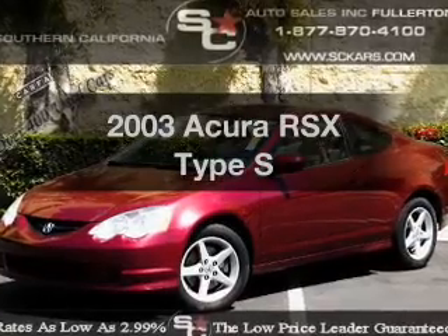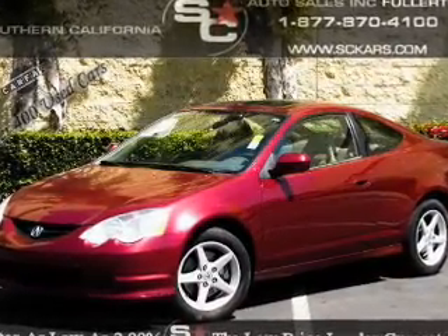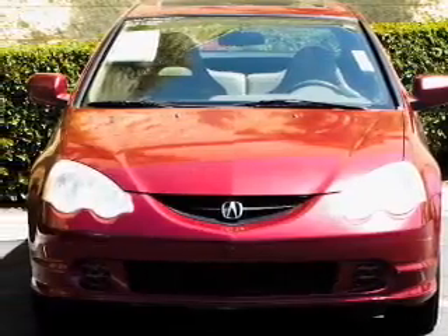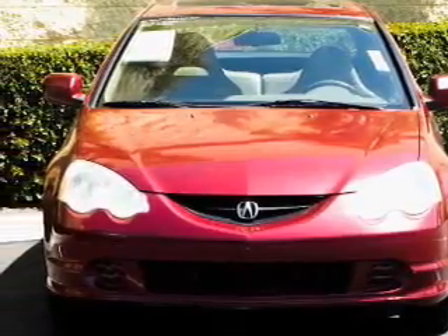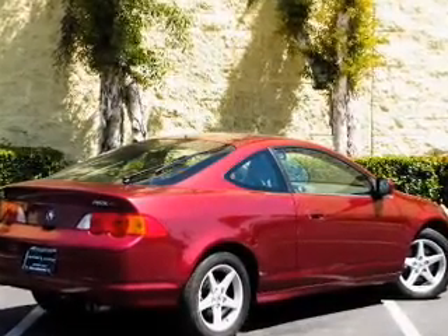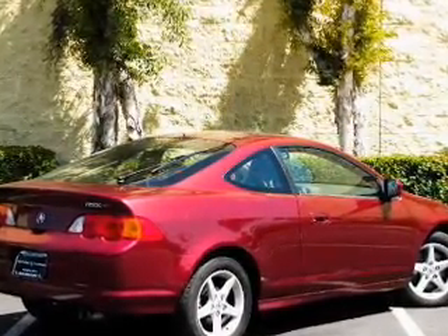Imagine yourself in this 2003 Acura RSX. If you're looking for a first-rate auto, this one could be yours today. With an efficient four-cylinder engine, the powertrain includes front-wheel drive, connected to a manual transmission that'll keep you in touch with your vehicle.